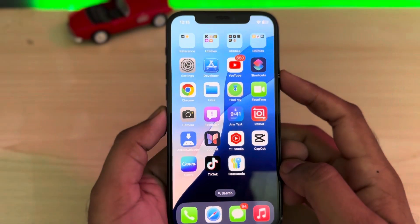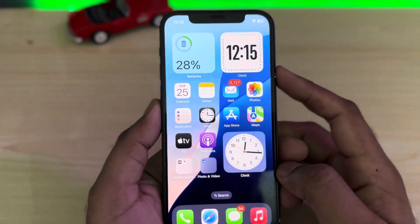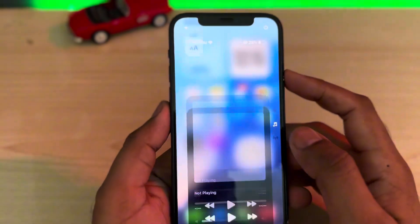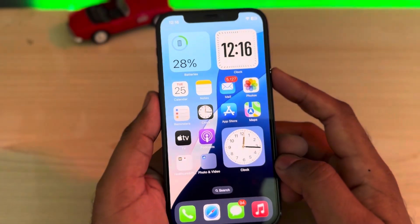Hey everyone, welcome back to the Vakas Techs. So guys in this video, I will show you how to fix iPhone brightness control not working after updating to iOS 18. As you can see, this iPhone is right now running on the latest iOS 18, and after the update I am facing this issue.